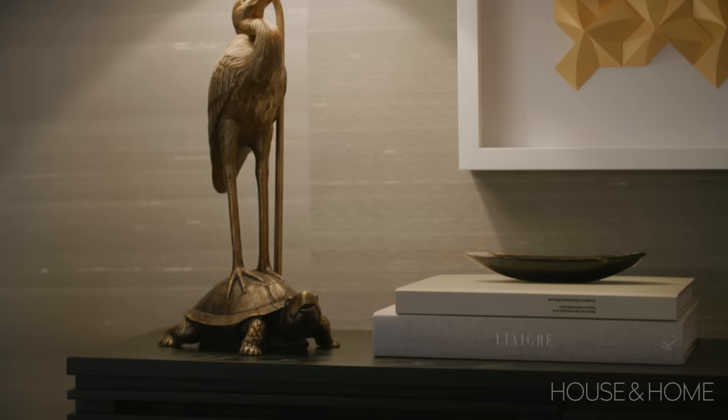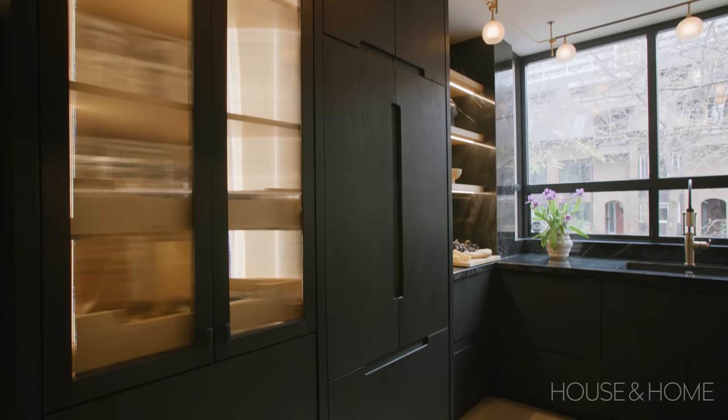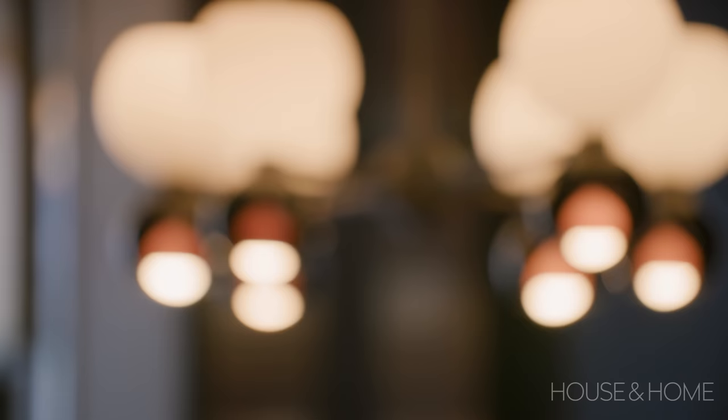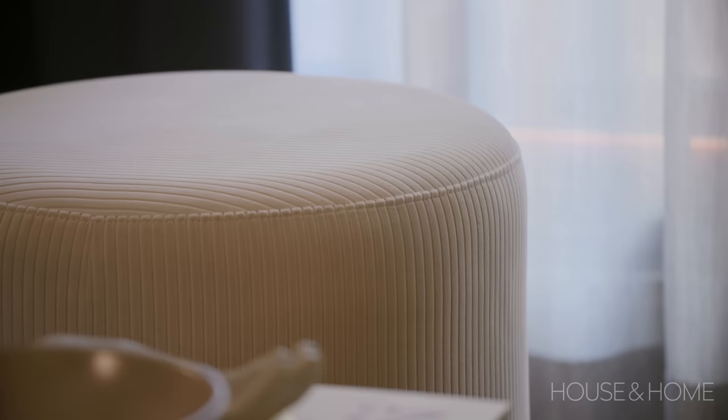Part of our design brief was to really focus on Canadian vendors and makers, and we took that to heart. The cabinetry is by Hamilton Homes, the lighting in the kitchen is by Milky Bell, the lighting in the dining room is by Light Maker, the table and bench are by Arcing, and the floor is from a local supplier, Moncer. Even though most of these pieces are custom and tend to cost a little more, it really does make a space more unique and way less cookie cutter.